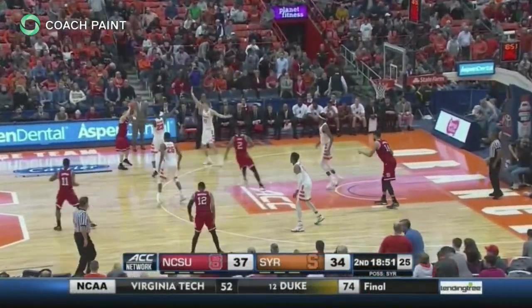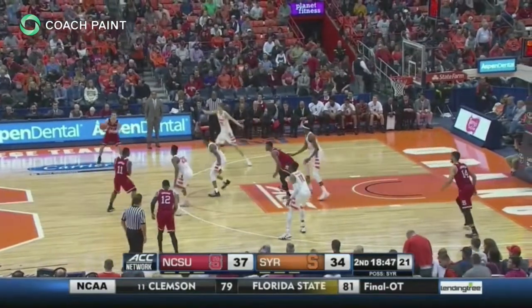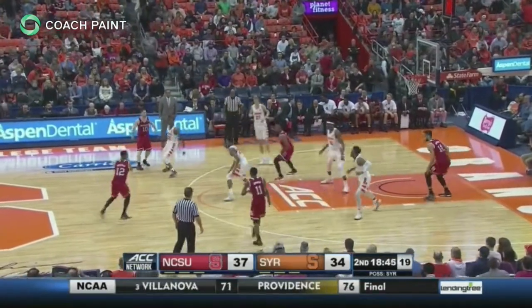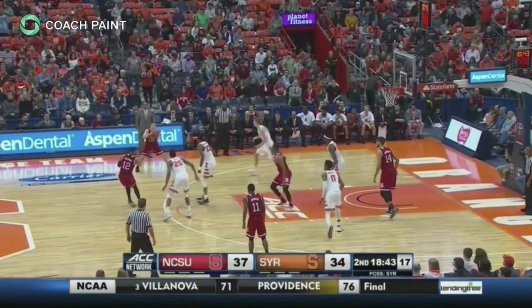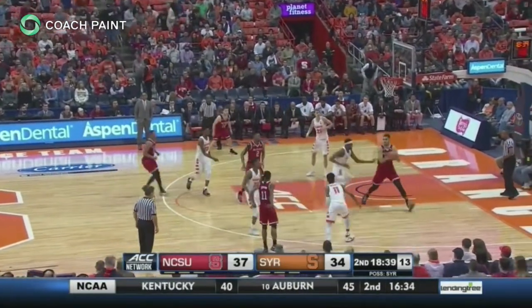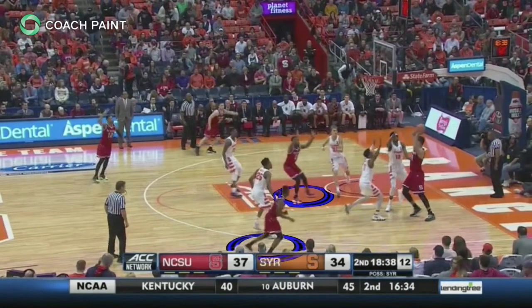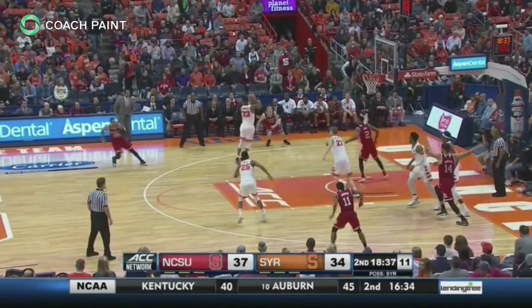With a quality trap and two outlets denied, teams are forced into skipping from the short corner. In this possession, North Carolina State patiently works the ball to the short corner. Syracuse takes away the obvious outlets at the block and the wing, leaving only the skip pass. The tight trap forces a weak pass and an easy steal for the backside guard, who is splitting the difference between the two weak side players.